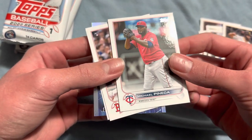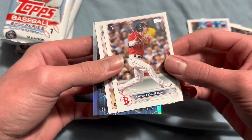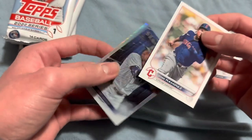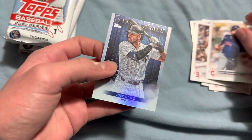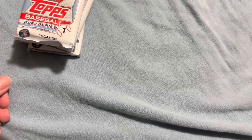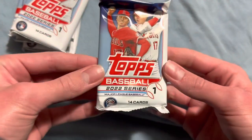Michael Pineda, Jarren Duran. We have Jose Ramirez and Joey Gallo. Let's see what we get in this next pack.